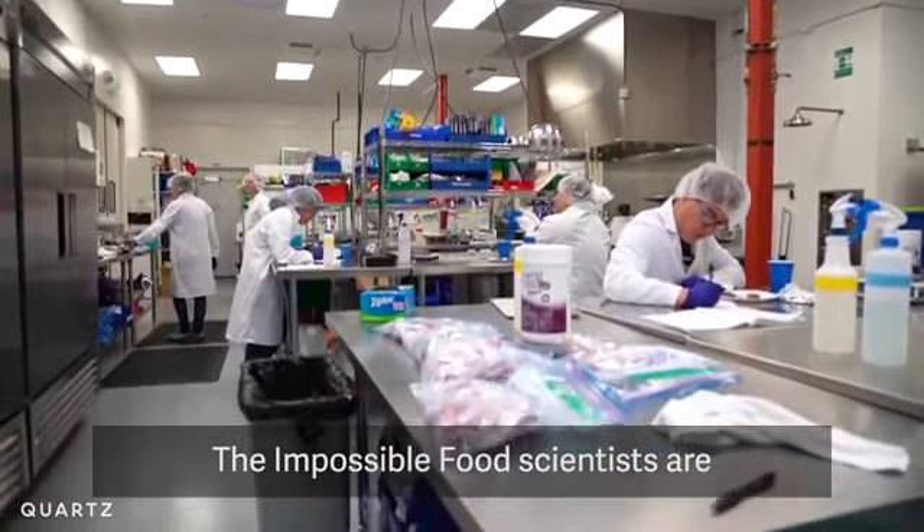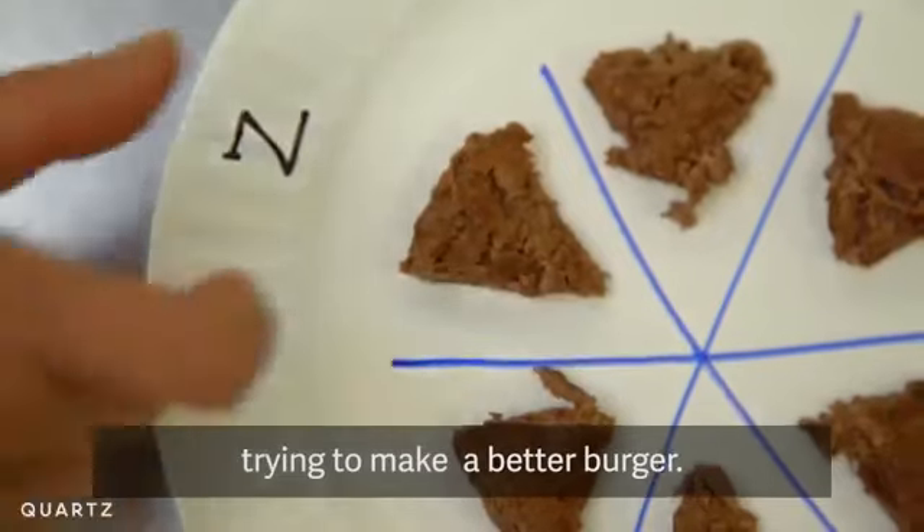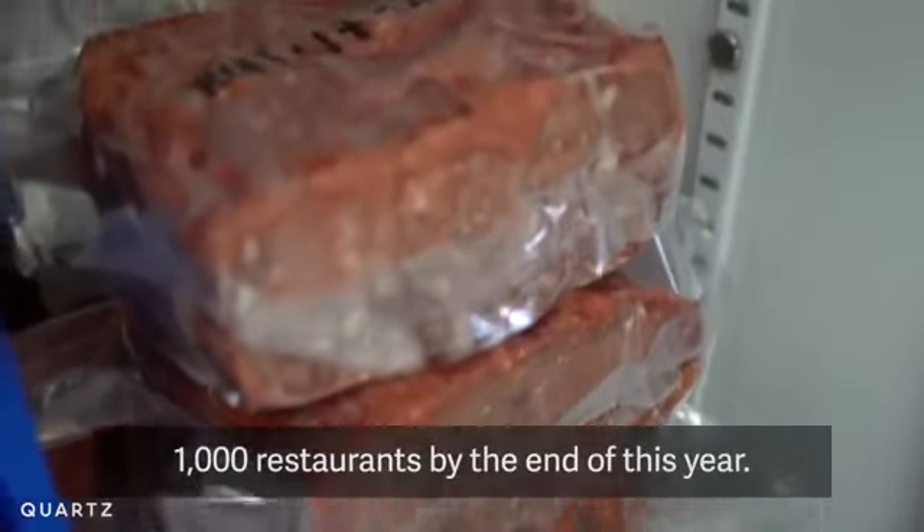The Impossible Foods scientists are still tweaking that sensory experience, trying to make a better burger. Their goal is to supply 1,000 restaurants by the end of this year.